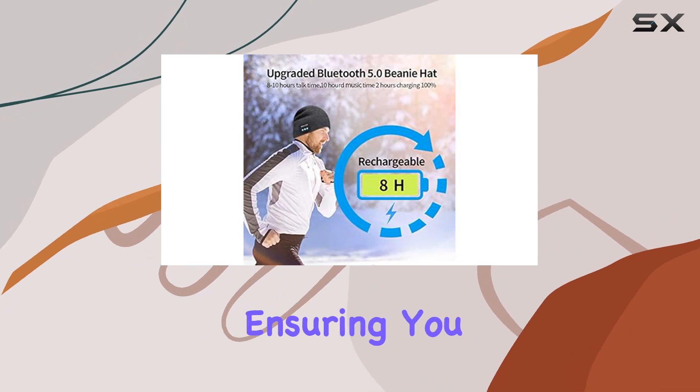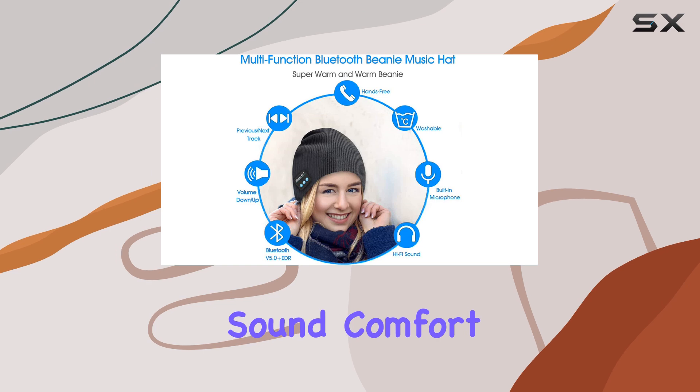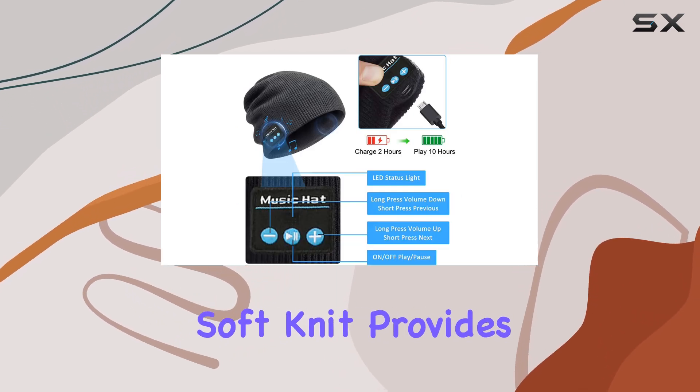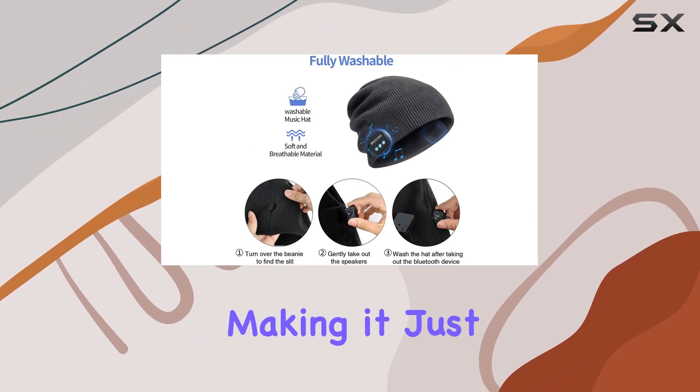Adjusting the volume is easy, ensuring you get the perfect balance between warmth and crystal clear sound. Comfort is key, and this beanie nails it. The double soft knit provides maximum comfort and warmth — it's stretchable and breathable, making it just right for everyday wear.